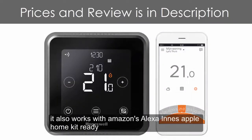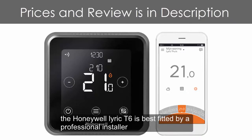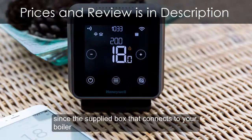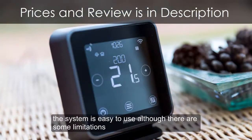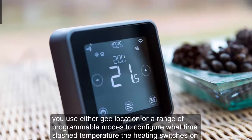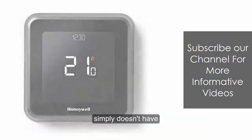It also works with Amazon's Alexa and is Apple HomeKit ready. As with other smart thermostats, the Honeywell Lyric T6 is best fitted by a professional installer, since the supplied box that connects to your boiler or second zone needs to be connected to the mains. Once installed and set up, the system is easy to use, although there are some limitations — you can use either geolocation or programmable modes, but unfortunately you can't use both options together, a shortcoming that the TADO, for example, simply doesn't have.